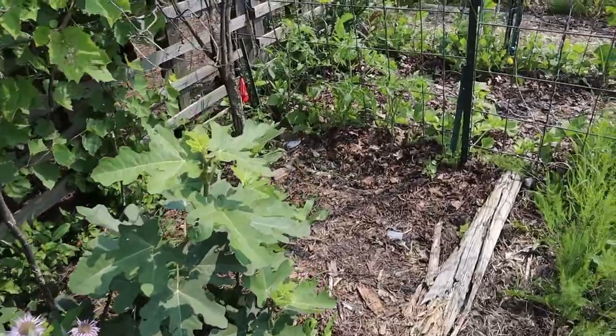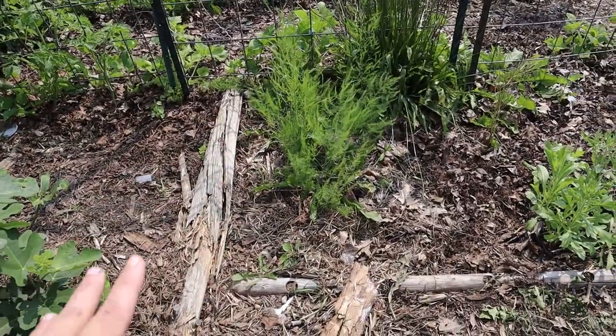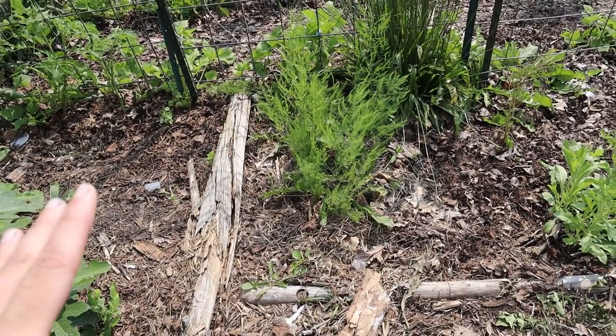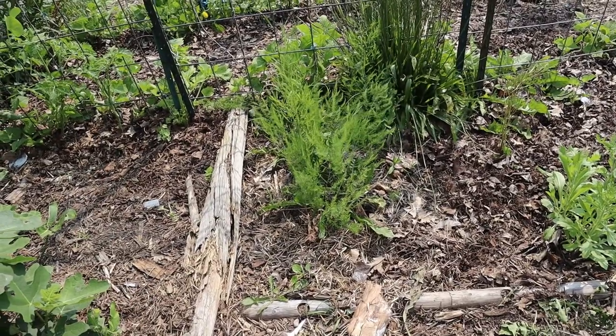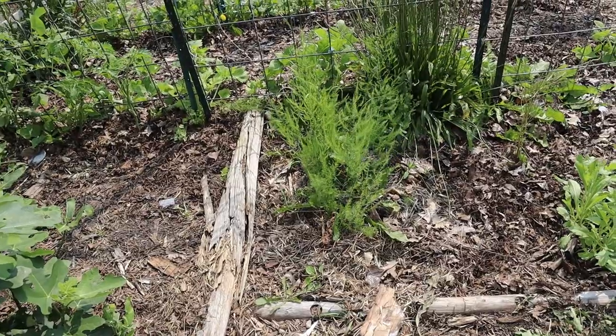Then our tomatoes are doing all right. My asparagus bed that I had transplanted from a different part of my garden last fall is showing that it is happy where it's at — it's gone to seed. In a couple of years we'll see if this actually produces some nice spearheads.